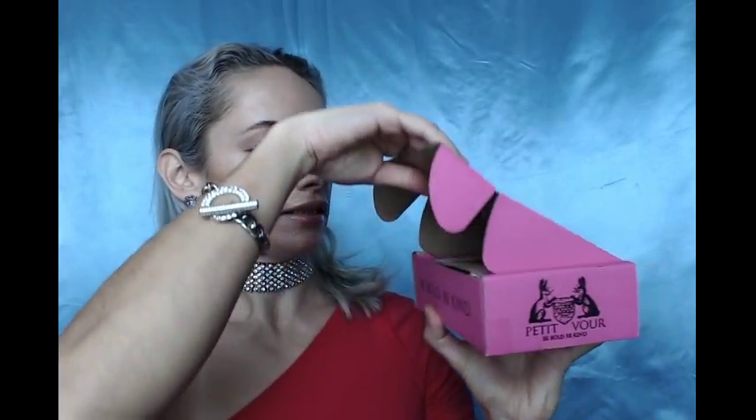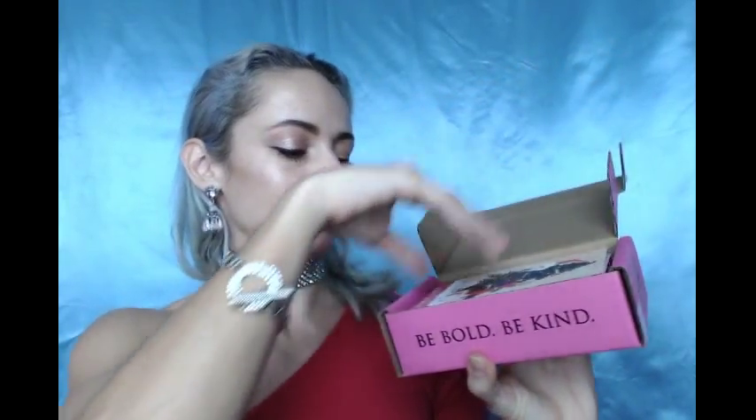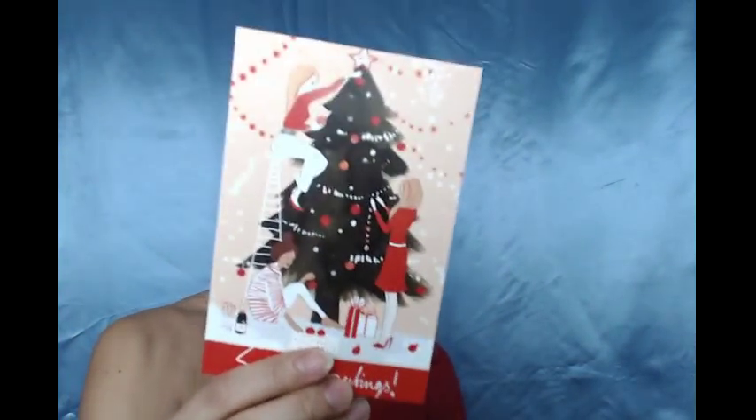It looks like this and it says Season Greetings on the little card that it comes with — it's always such a beautiful card. I've seen they changed the layout on the card; usually it's like this, now they switched it. And I see that I got four products, so let's dig in.